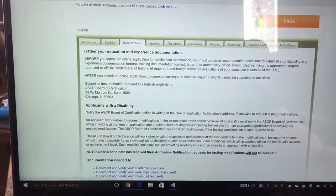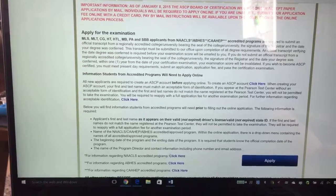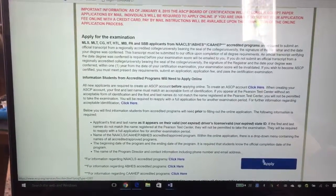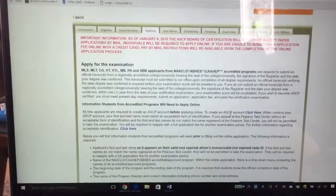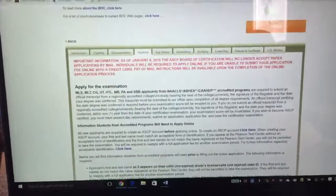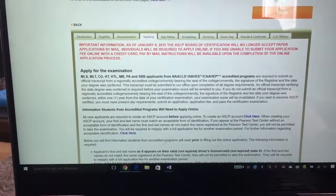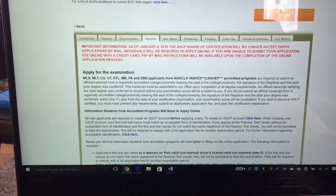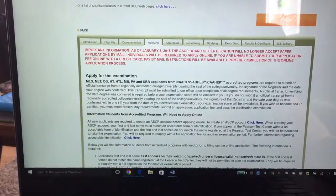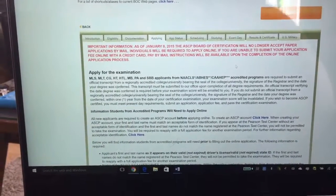Once you do that, go over to Apply and hit the Apply button. You'll be able to fill in all your information and pay by credit card. As you go through, it wants you to create a username, and you can actually check your application status, the scheduling, any study skills, your exam day, and then your results and your certification.